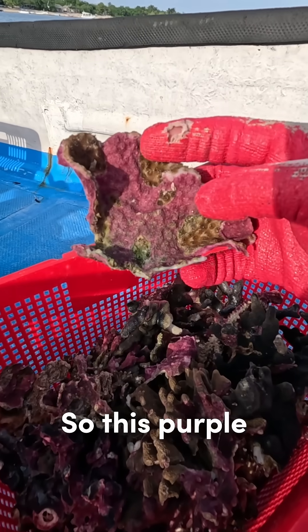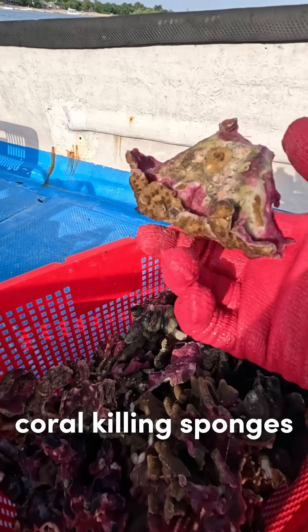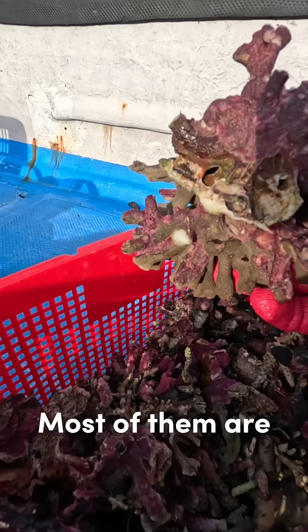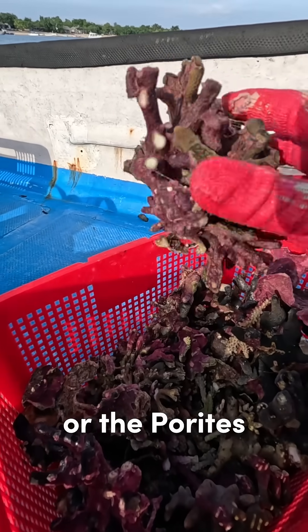This purple covering the corals is the coral-killing sponge, and it's already covering a very big amount of the coral itself. So we need to take it out. Most of them are attacking the encrusting type of coral, or the poritis.